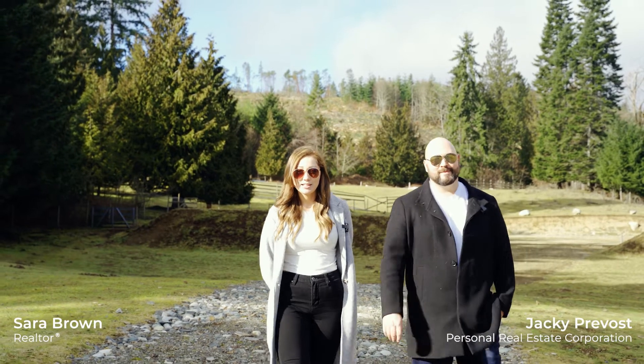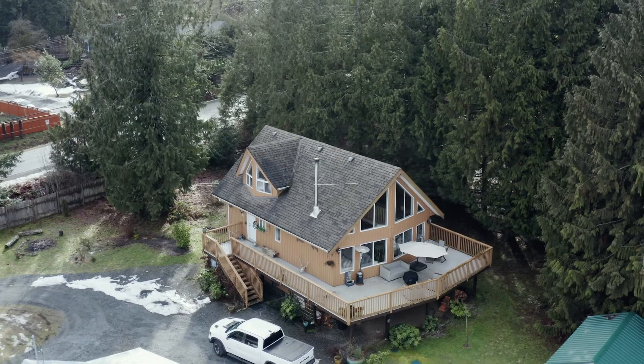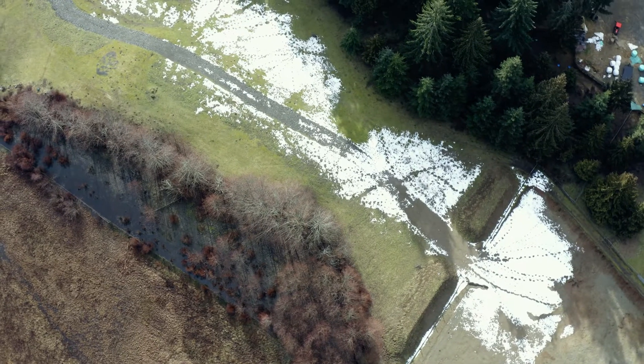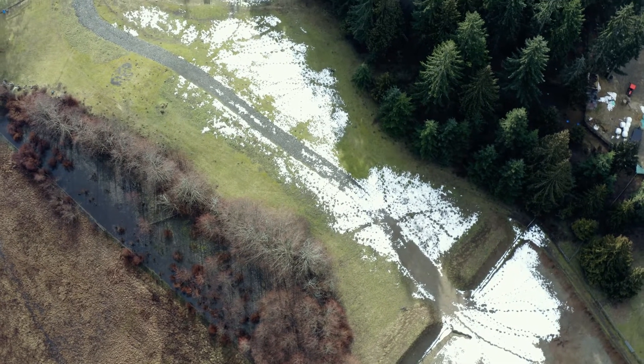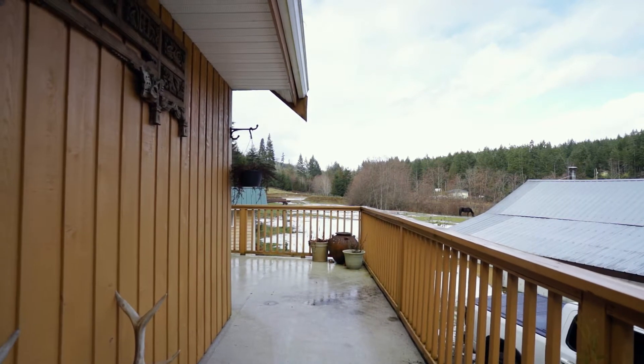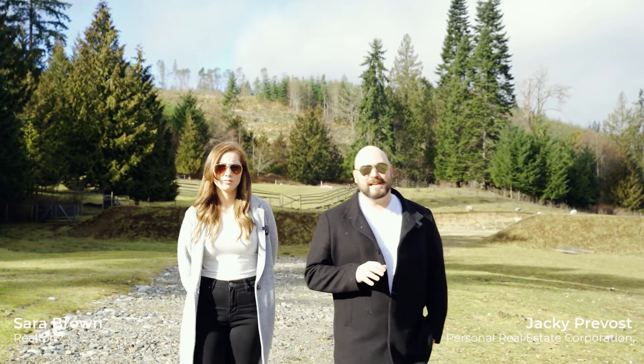Sarah and Jackie here with the Sims Real Estate Group. Today we're at 1040 Nanaimo River Road. This is a beautiful five-acre property, fully fenced with two restored barns and a 2005-built four-bedroom, two-bathroom home. This is country living just outside the city. Let's have a look around.